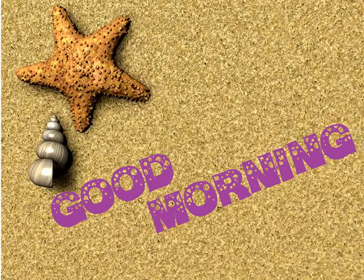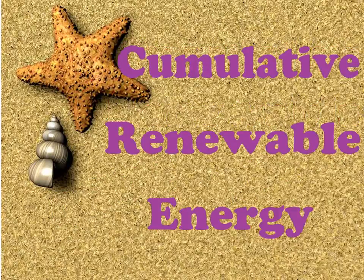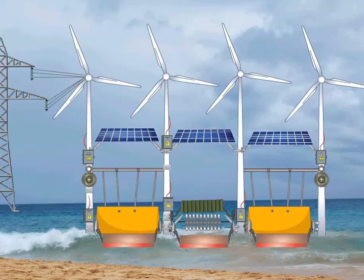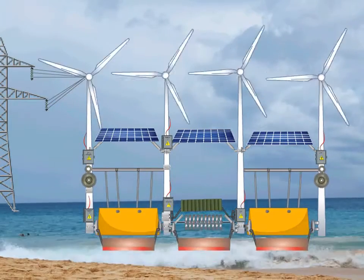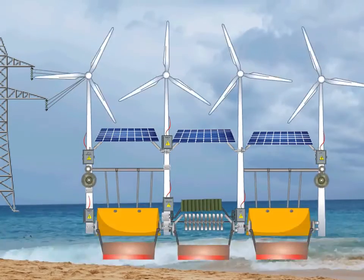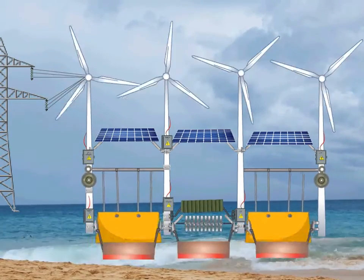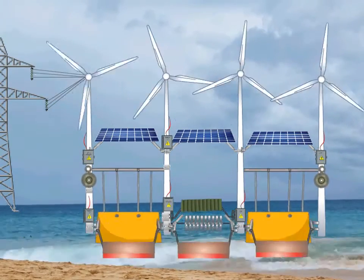Good morning. I present one of my new inventions, named Cumulative Renewable Energy Project. This is for the making of the enormous cheapest and safest electricity from sea waves, wind and solar in a single plant on seashore.